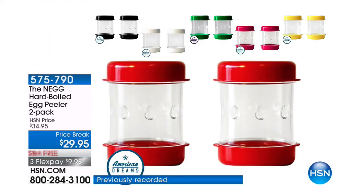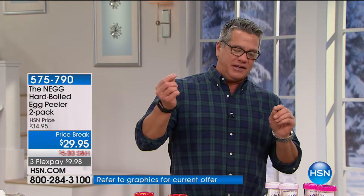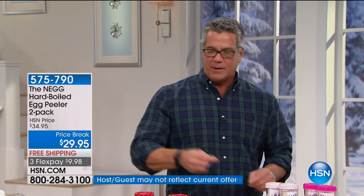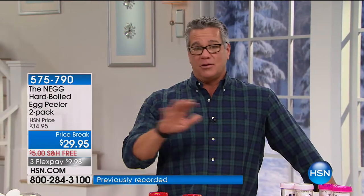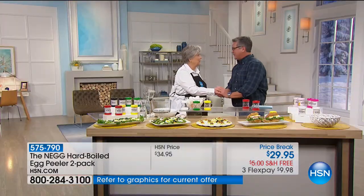Those of you that have been watching me for a while know my affinity for deviled eggs. I actually make deviled eggs — people ask me to make them because I have a great recipe. But one thing I do not love is peeling the eggs. I've gone through so many channels trying to figure out the best way. A lovely lady named Bonnie Tyler came up with an answer, and it's called the Neg. It will make egg peeling a thing of the past. Bonnie, come on out!